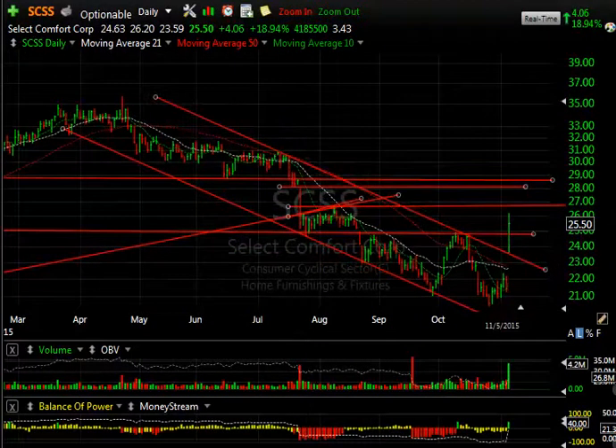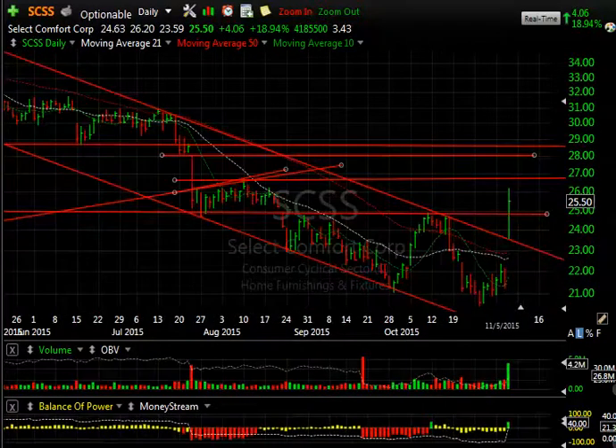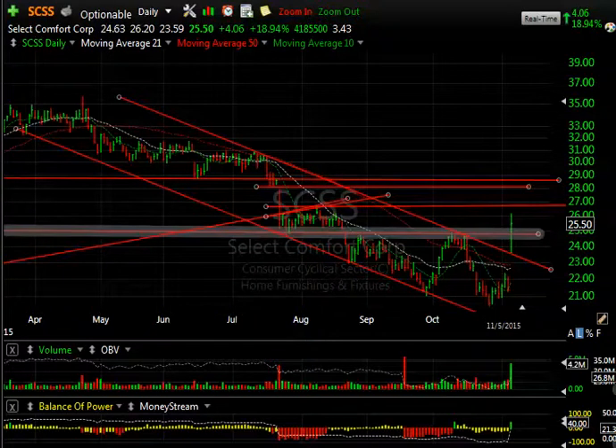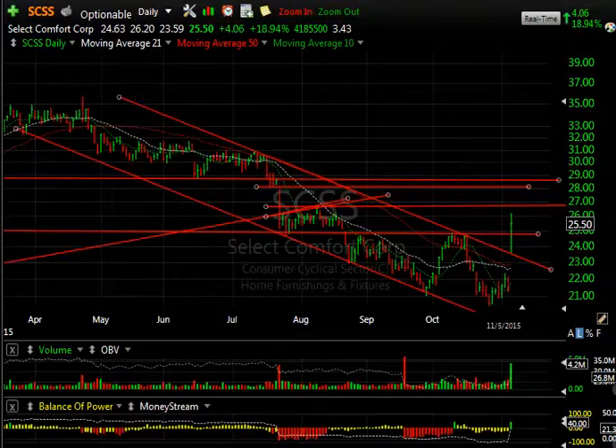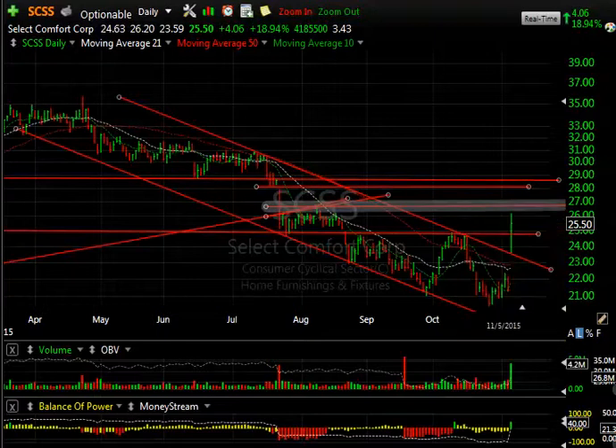SCSS — Select Comfort, the mattress stores — this stock has come down from 35 to 20 and stalled. But the reversal day today, with the breakaway gap above the moving average, I think is key. This is a price-volume thrust: 4.2 million shares, up 19%, which may have reversed this entire trend. There's some resistance near 26.75; today's high was 26.20, so we may have some resistance in this zone. If it stalls and consolidates it could be a setup, and if it runs through, the next target is 28 to 28.5 and eventually maybe 31.